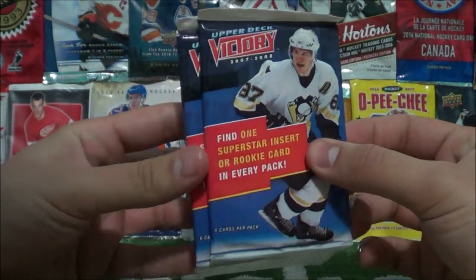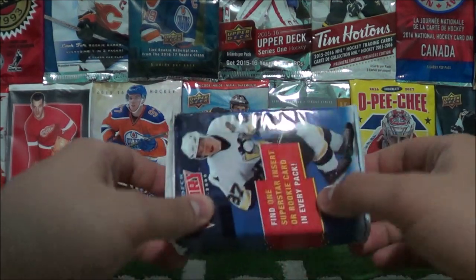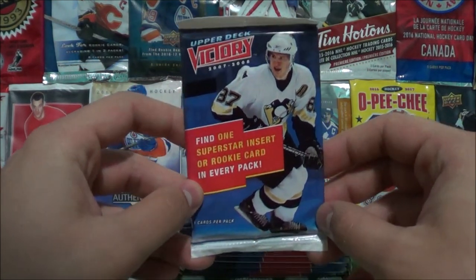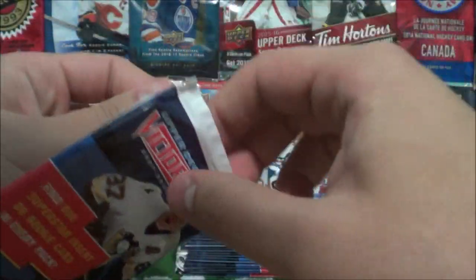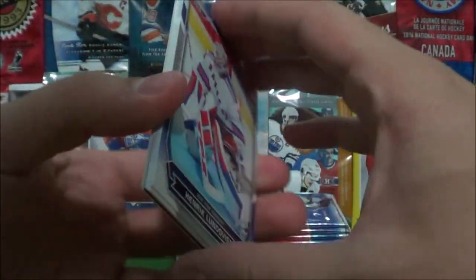So it says on the front six cards per pack. I may have opened maybe one or two packs of this in the past, not a hundred percent sure. If I have, it was in those random box videos that I did a while back — I'll post a link to that in the top right corner if you guys click that card there. So let's start off this unboxing here.